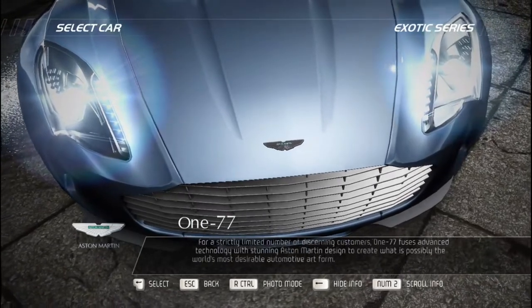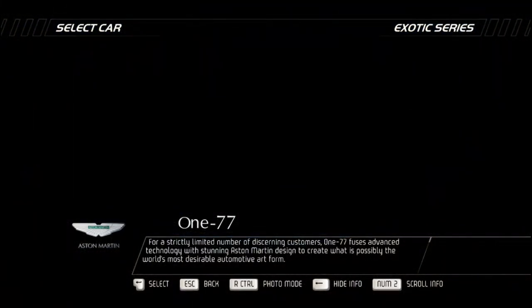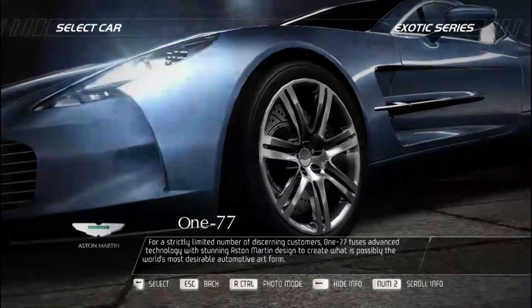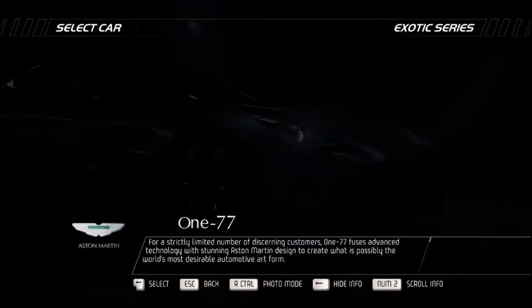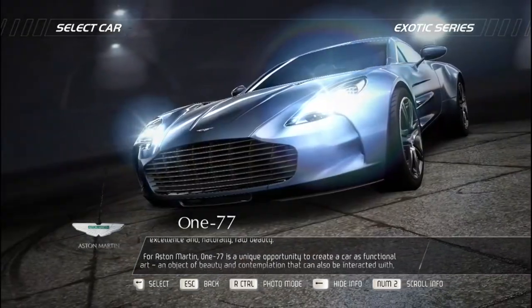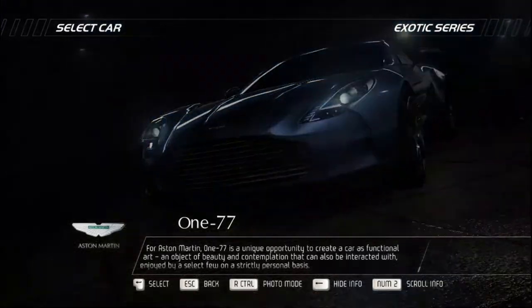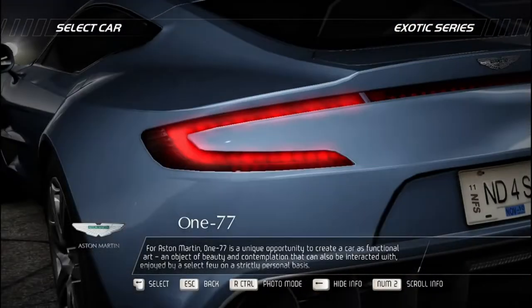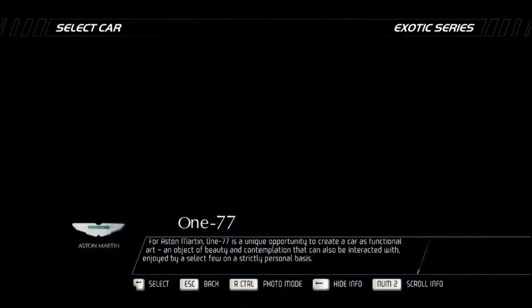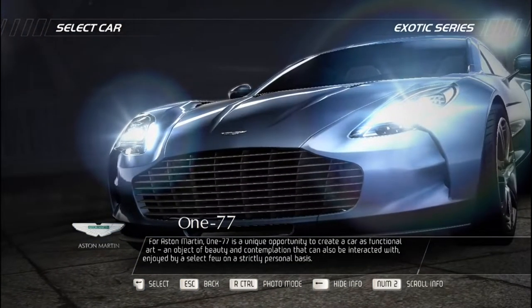For a strictly limited number of discerning customers, the Aston Martin One-77 fuses advanced technology with stunning Aston Martin design to create what is possibly the world's most desirable automotive art form. For Aston Martin, the One-77 is a unique opportunity to create a car as functional art — an object of beauty and contemplation that can be interacted with and enjoyed by a select few on a strictly personal basis.